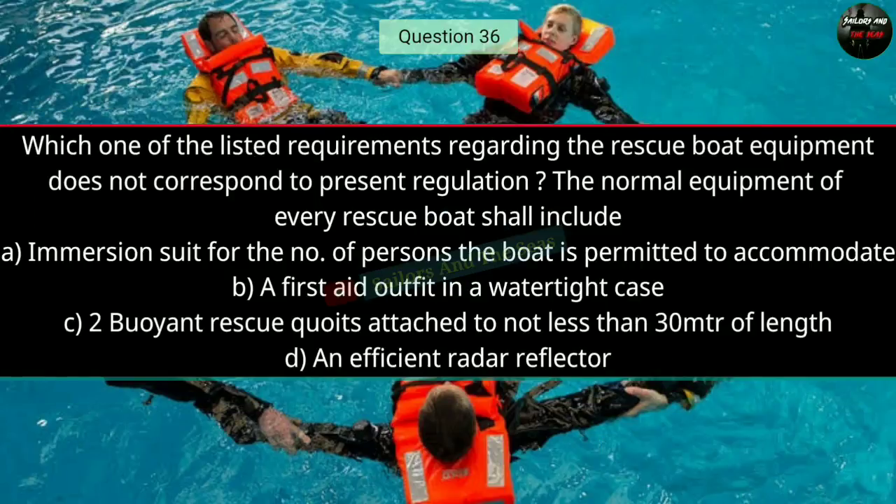Question number thirty-six: Which one of the listed requirements regarding rescue boat equipment does not correspond to present regulations? The normal equipment of every rescue boat shall include — the right answer is A — immersion suits for the number of persons the boat is permitted to accommodate.